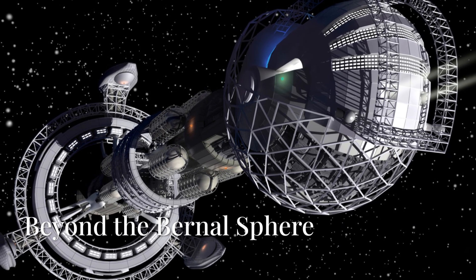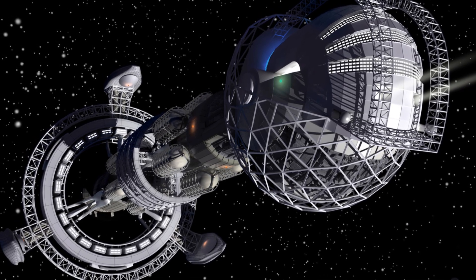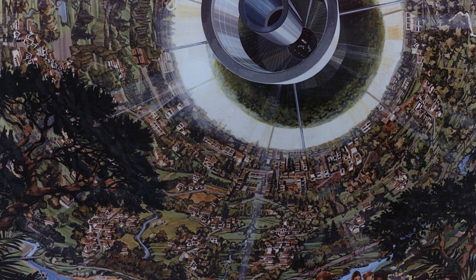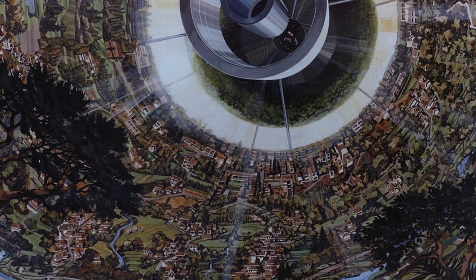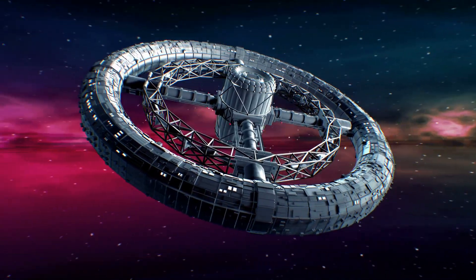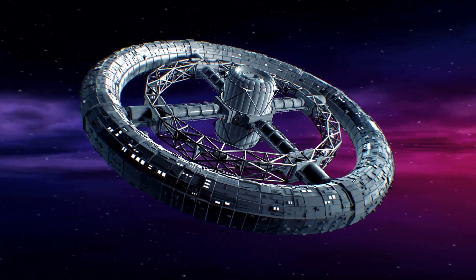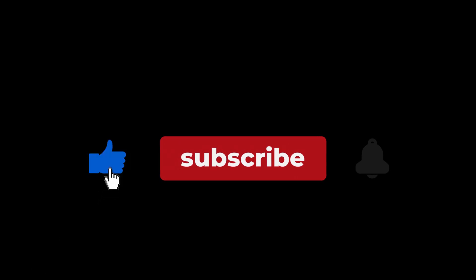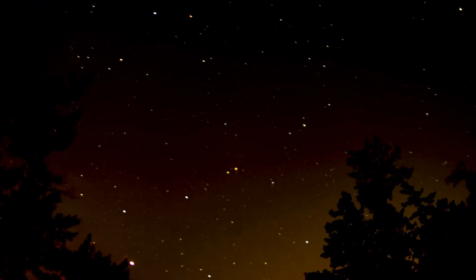And there you have it — the Bernal Sphere: an incredible vision for the future. Could we actually build one in the next century? Would you leave Earth to live inside a massive floating space habitat? Let us know in the comments. And if you found this fascinating, don't forget to check out our video on the O'Neill Cylinder, another revolutionary space habitat. Make sure to like, subscribe, and hit the bell so you never miss an exploration into the future of space colonization. Thanks for watching — until next time, keep looking up.